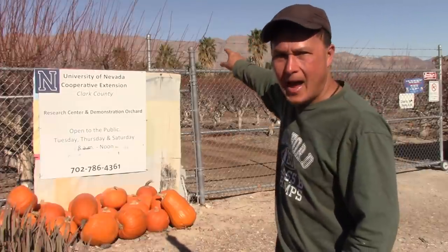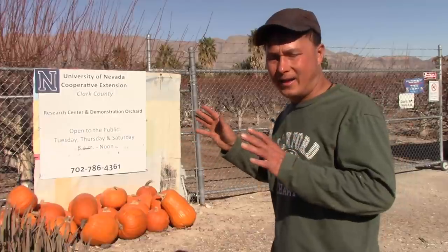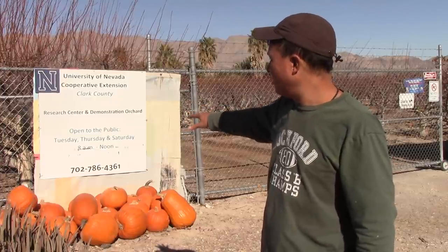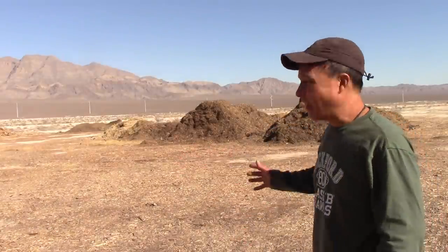I'm going to go around to the back of the lot and share with you this free amazing resource. Before you pick it up, stop and check in with somebody. You also might want to call them at 702-786-4361 to make sure this resource is available, because many times of the year they may run out. The free resource is wood chips.